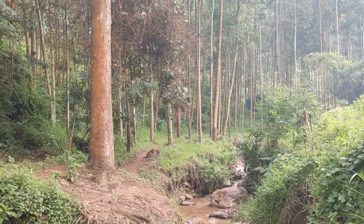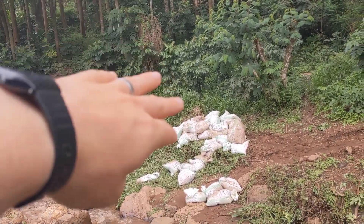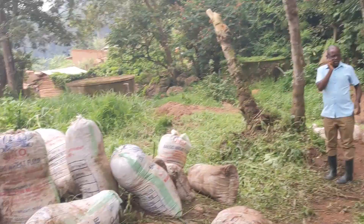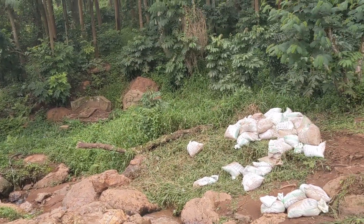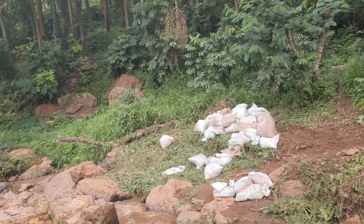These ones are our sacks. You can see the men have really started with them, which is great. There are some more over here which are obviously really heavy. We're waiting for some eucalyptus poles to be cut, which will allow us to really start constructing the dam.